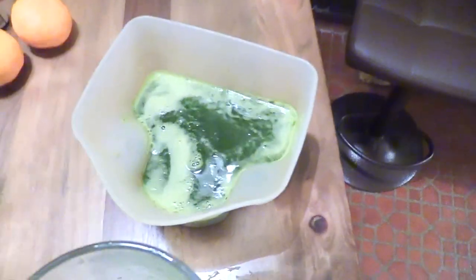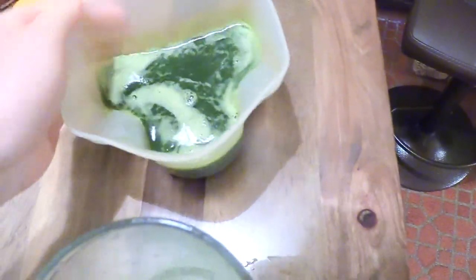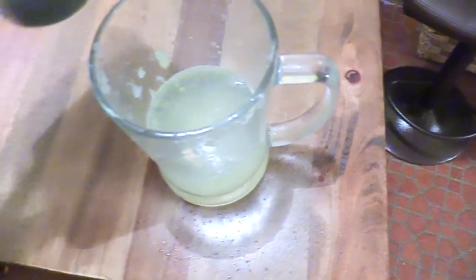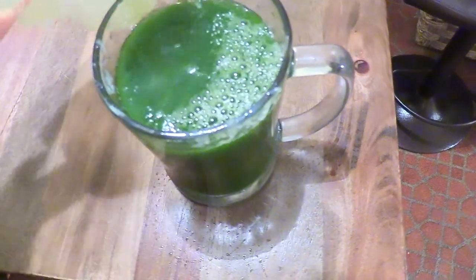Look how dark it is — dark dark green. I squeezed some Spanish limes into some water and I'll mix it in. Even mixing it in, you can see it didn't dilute the crazy color.